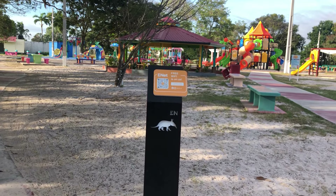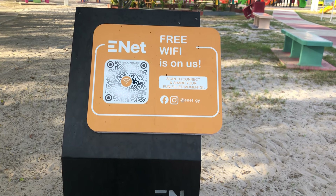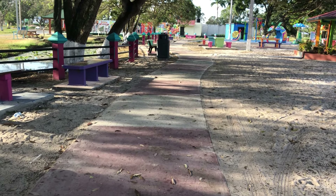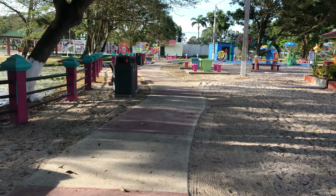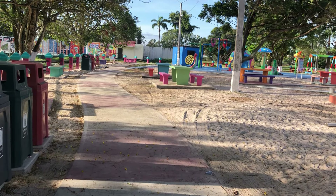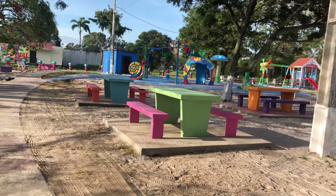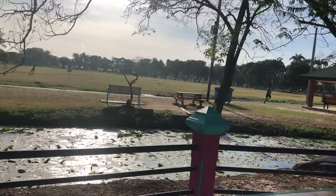In the center it says Enet is providing free Wi-Fi — I'm going to check that out in a minute and see if I can upload this video using the Enet Wi-Fi. Here is the walking path around the children's play park. I suppose the path around the edges is meant to mimic the walking path around the National Park.